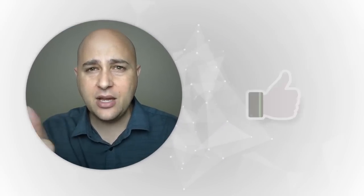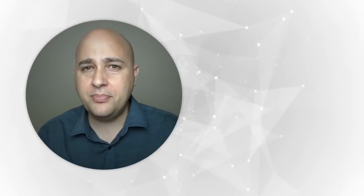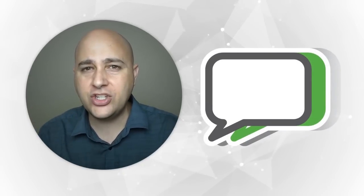Before you go — if you could give me a thumbs up on this video and if you're not a subscriber, click the Subscribe button. If you have a question, leave a comment below. I've also put together a free course called 'The Three Steps to WordPress Success' — just click the button on the right to enroll. Thanks for watching, I really appreciate it.